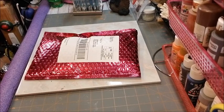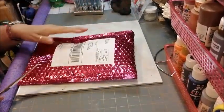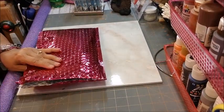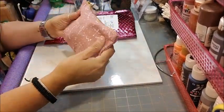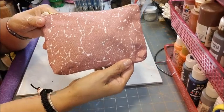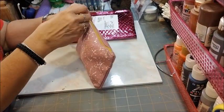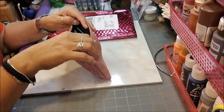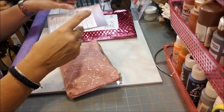Hello everybody, welcome back to my channel — today is Ipsy time! I got my Ipsy package today so I'm going to open it and share what my goodies are for this month. We'll start with the bag: it's canvas with a constellations print, a nice little canvas bag in off-pink with a crystal. I think that's really cute.